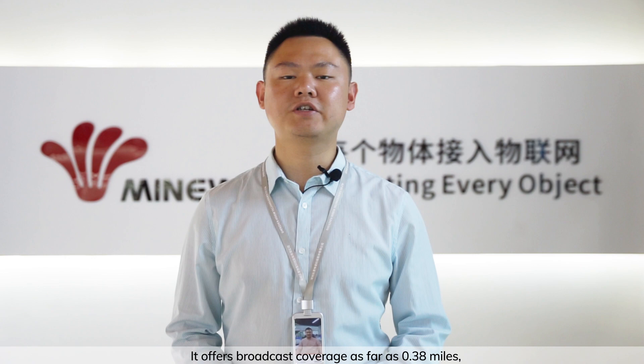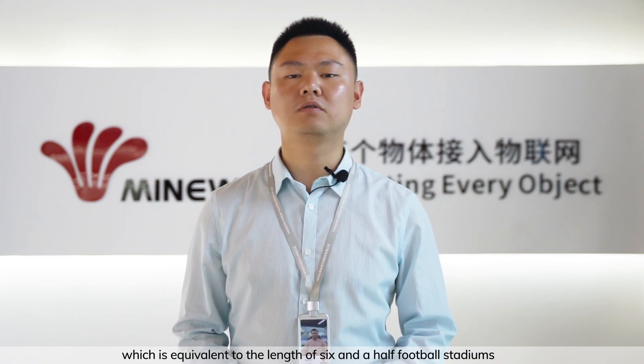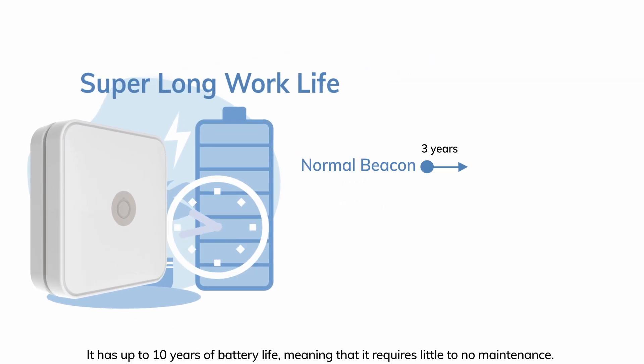It offers broadcast coverage as far as 0.38 miles, which is equivalent to the length of 6.5 football stadiums or 1.5 times the height of the Empire State Building. It has up to 10 years of battery life, meaning that it requires little to no maintenance.